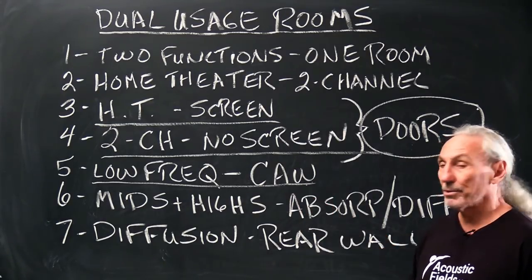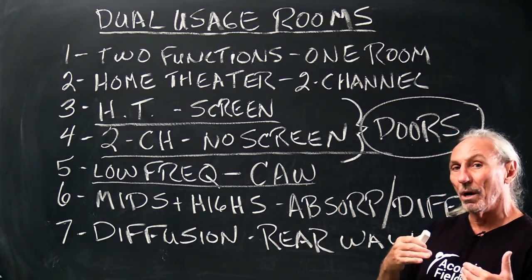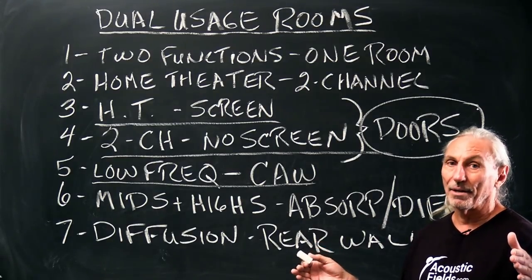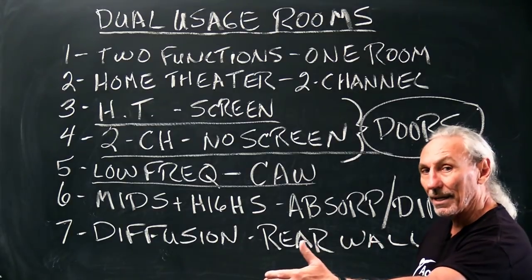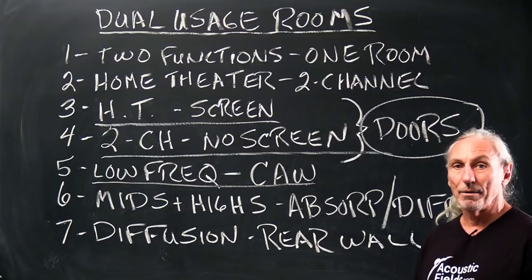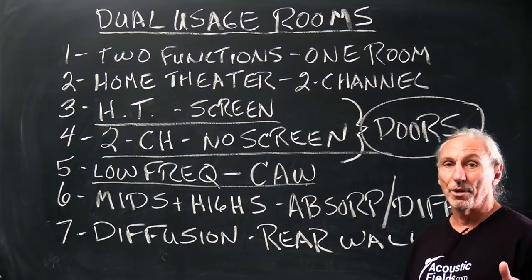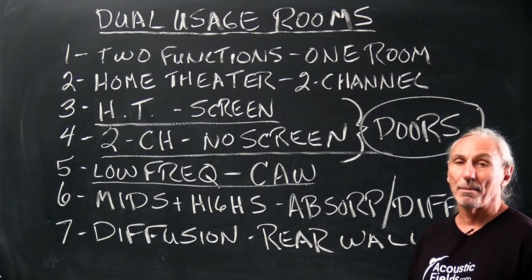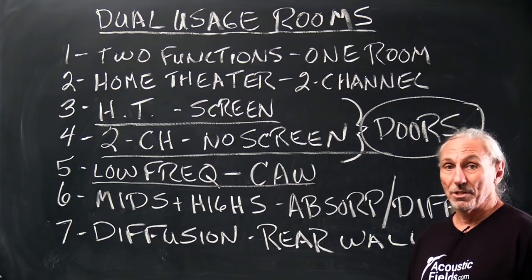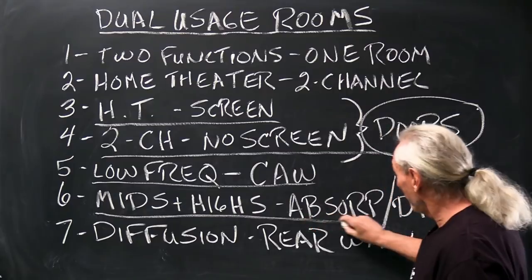We used our carbon absorbent wall on the front and rear walls in this project. We didn't have room on the sidewalls — that's the case a lot of the time. We have longer lengths so we can give up 12 inches with the CAW process, which is required for our diaphragmatic absorption technology. We couldn't give up a foot on each side because that would create more problems. Remember, the first rule in acoustics is do no harm. So, mids and highs — let's look at that.